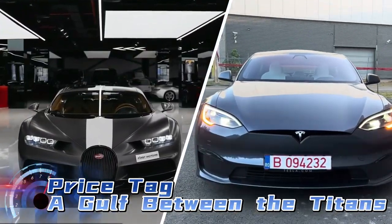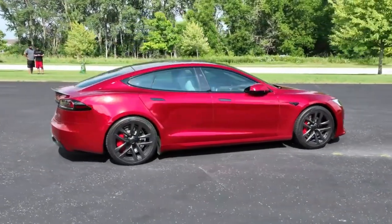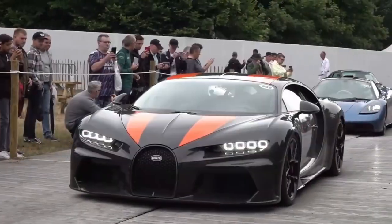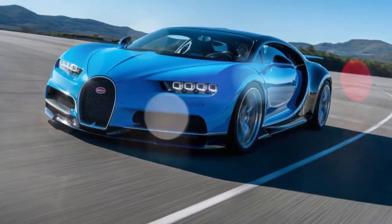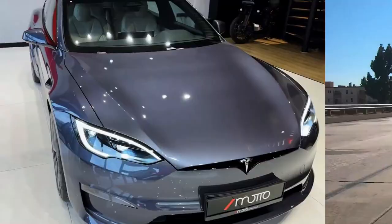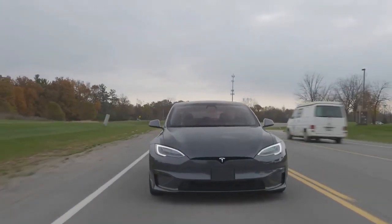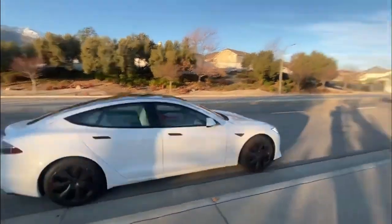Price tag: a gulf between the titans. Price can often be the ultimate deciding factor. The Bugatti Chiron's exclusivity comes at a hefty price — with a starting price of over $3 million, it's an elite club. The Chiron isn't just a car; it's a status symbol for the ultra-wealthy. In stark contrast, the Tesla Model S Plaid offers high performance at a significantly more accessible price point, starting at around $130,000, bringing supercar-level acceleration and innovation to a broader market. This affordability makes the Plaid a tempting option for those who crave speed and sustainability without breaking the bank.